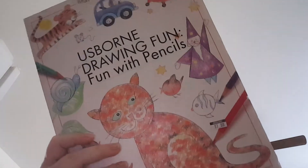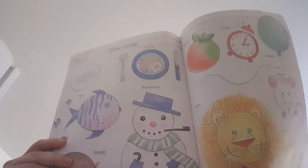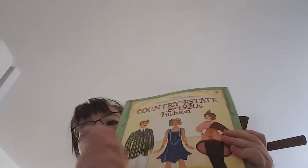Osborne Drawing Fun — fun with pencils. My daughter has been painting and really into art, so that's great. Osborne Historical Sticker Dolly Dressing — I thought this would go well with the time period we are learning about this year.